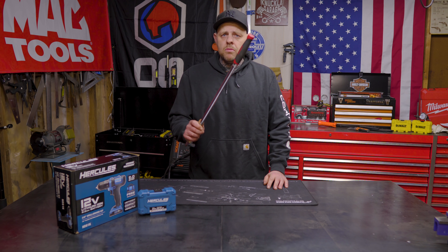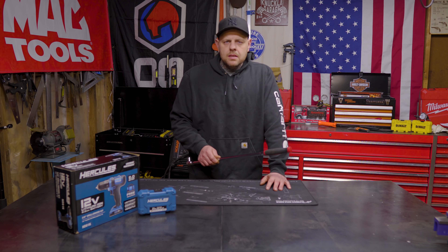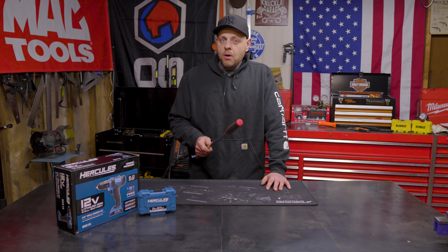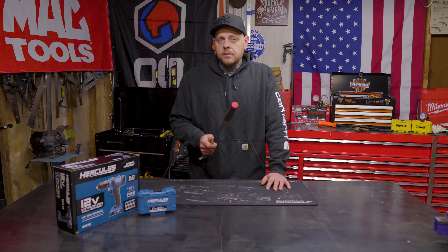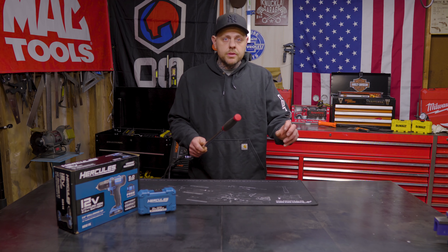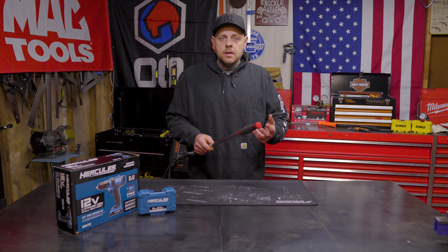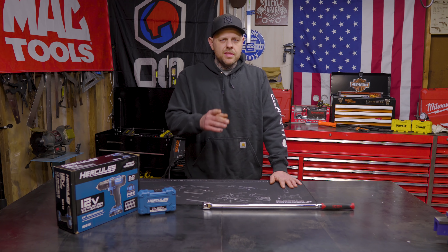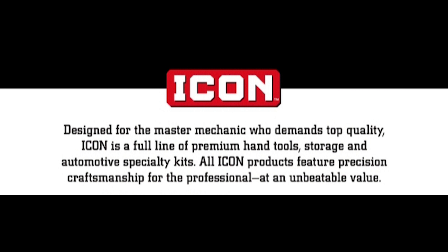Upon reviewing the Icon breaker bar I couldn't come to any clear cut conclusion to justify it costing quite a bit more than the Pittsburgh Pro breaker bar. It's becoming clear to me that they are intending their Pittsburgh Pro and US General line to become their entry level tools, and now Icon is going to be their new professional line of tools — this is what they are claiming.